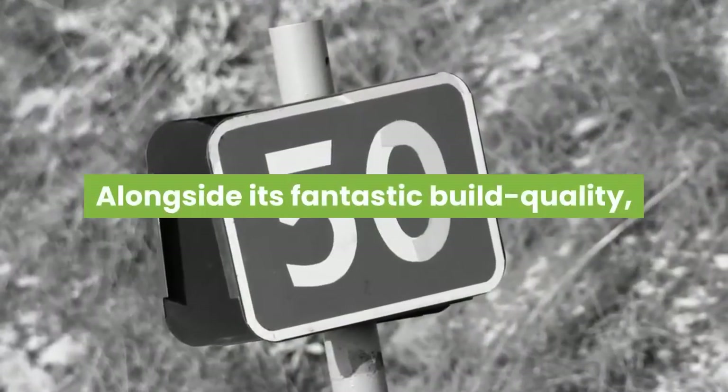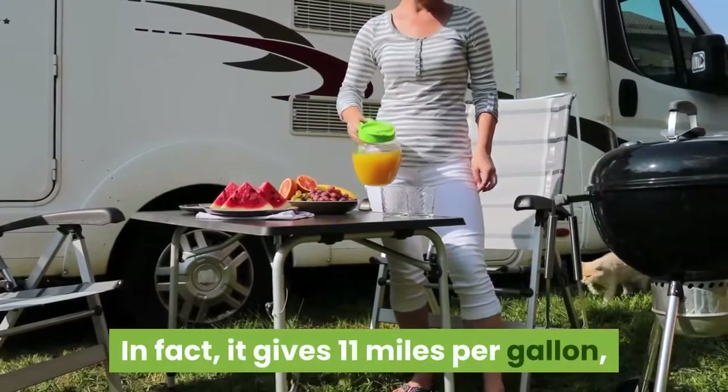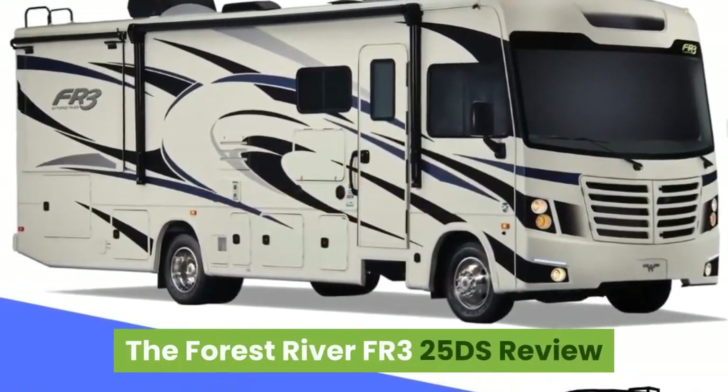Alongside its fantastic build quality, the motorhome has great mileage. It gives 11 miles per gallon, which is impressive for a motorhome of this weight.